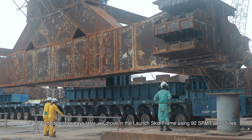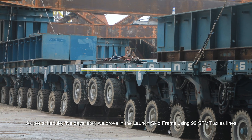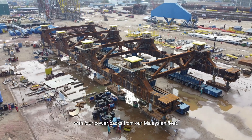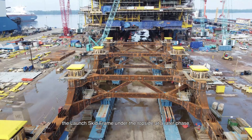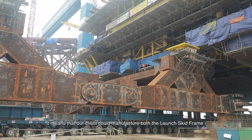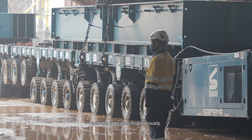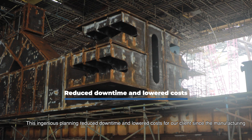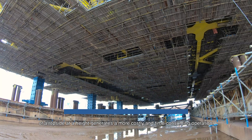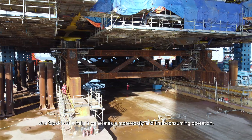As per schedule, five days later, we drove in the launch skid frame using 92 SPMT axle lines with four power packs from our Malaysian fleet. The great advantage for our client was that we managed to install the launch skid frame under the topside at a later phase, meaning our client could manufacture both the launch skid frame and the topside simultaneously. This ingenious planning reduced downtime and lowered costs, since manufacturing a topside at an increased height generates a more costly and time-consuming operation.